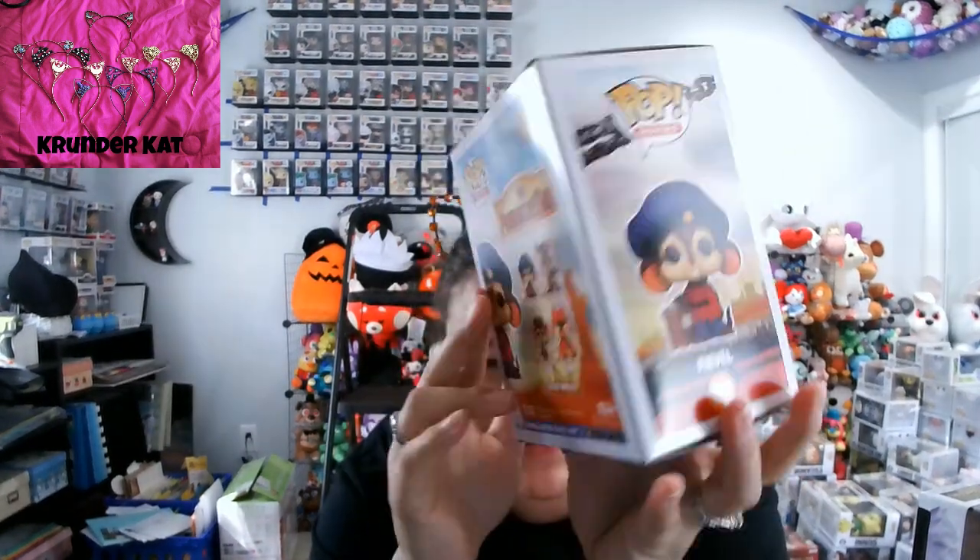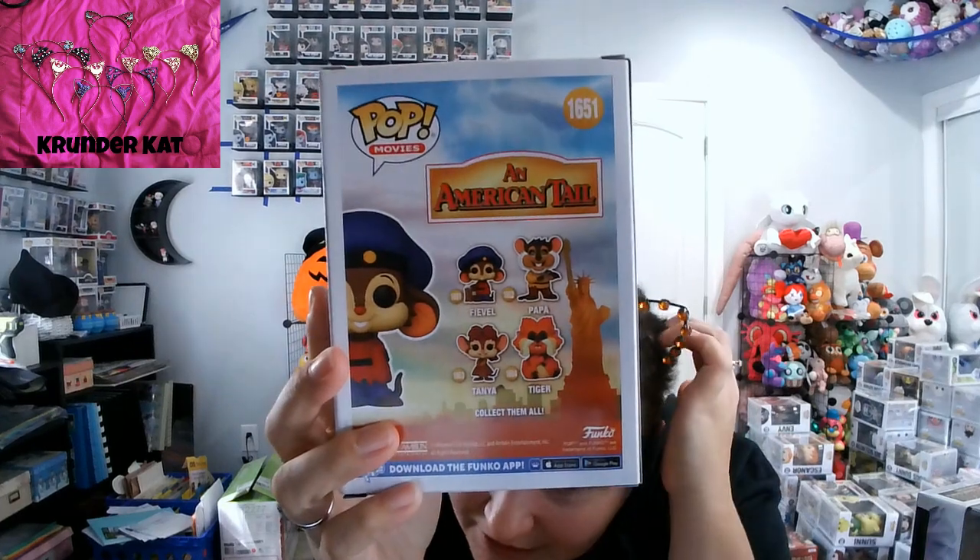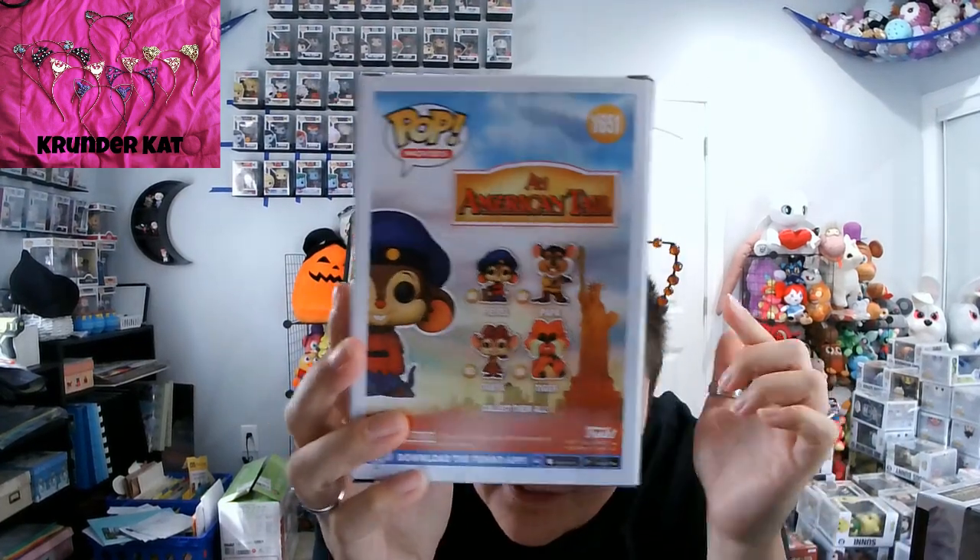Last but not least, the Mega Tales set came out and I have Fievel. There are four in this set: Fievel, Papa, Tanya, and Tiger. I saw Fievel and Tiger together but I couldn't afford both, so I decided to go with Fievel. I do plan to get the other three — I'm excited though.